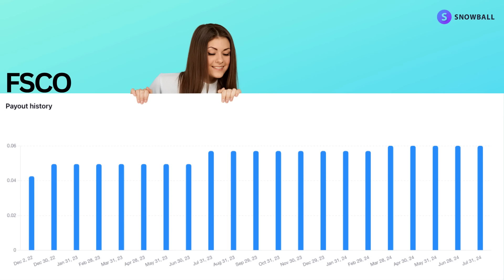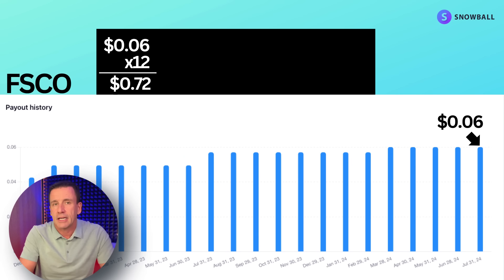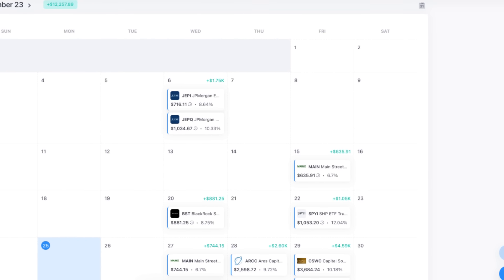FSCO's distribution chart looks great — several increases and no cuts. The only negative is that the history is fairly short; the first monthly distribution was paid at the end of 2022. The yield is north of 11%, but the exact number depends on which formula you use. If you take the current monthly payout of $0.06, multiply it by 12, and divide it by today's $6.17 price, the yield comes to 11.67%, which matches the number on Snowball. I mostly use Snowball to keep track of my current and future income — I can visually rank my portfolio by current yield, see yield on cost, and know exactly when the next dollar will land in my account. There's a link in the description for a free trial and a discount.